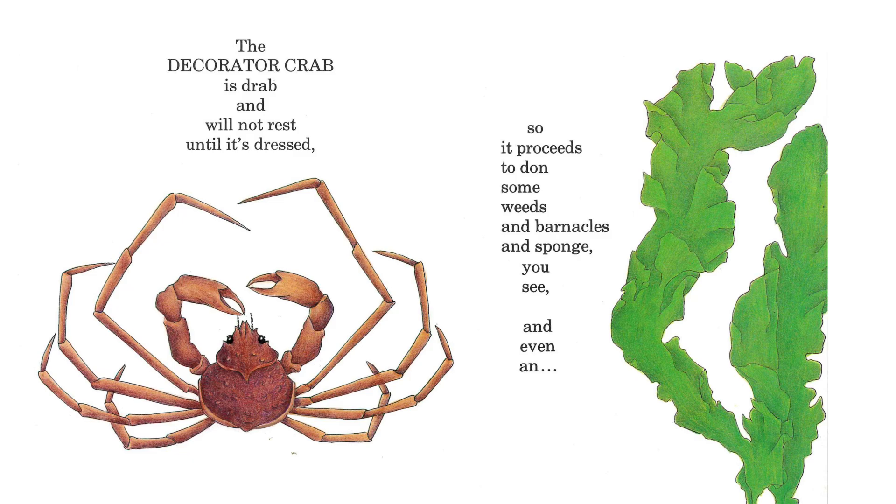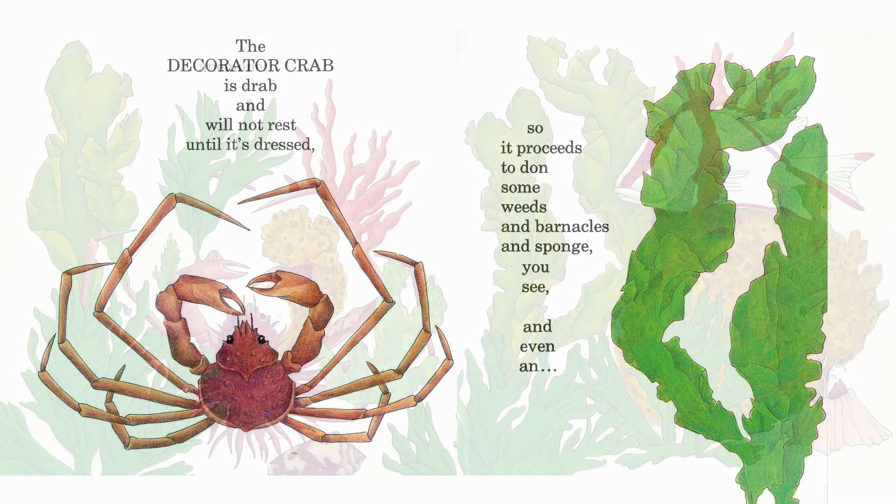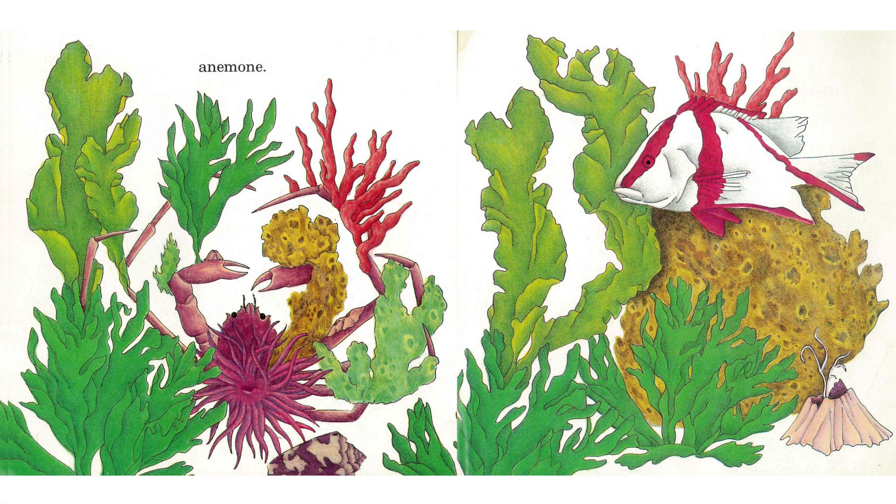The decorator crab is drab and will not rest until it's dressed. So it proceeds to don some weeds and barnacles and sponge, you see, and even an anemone.